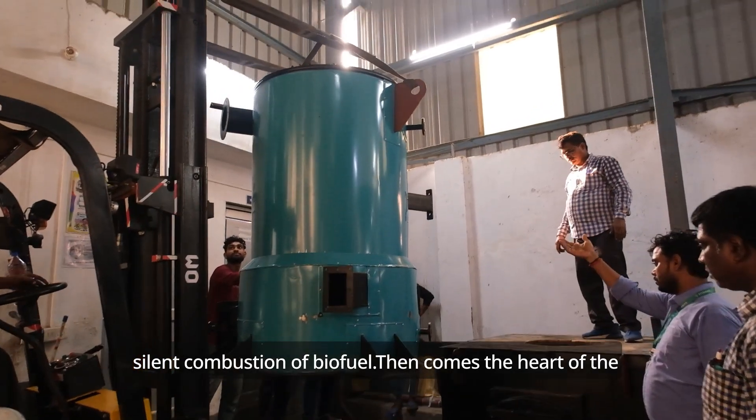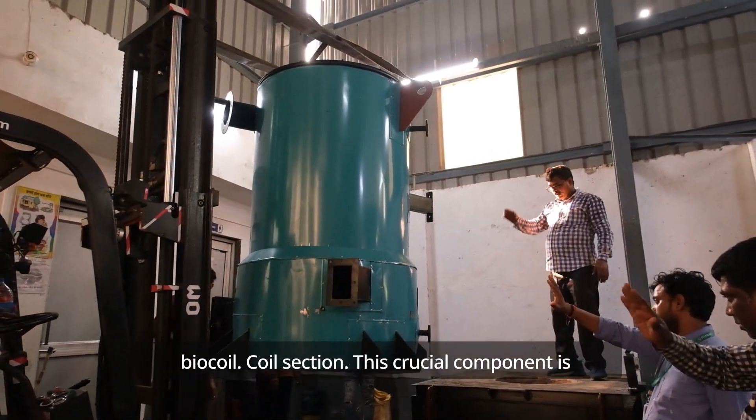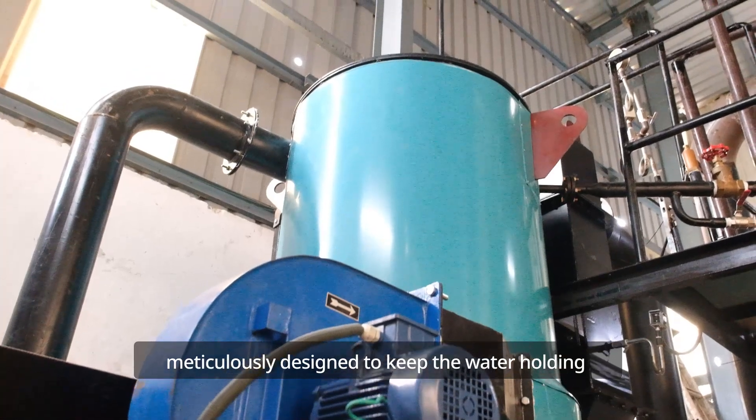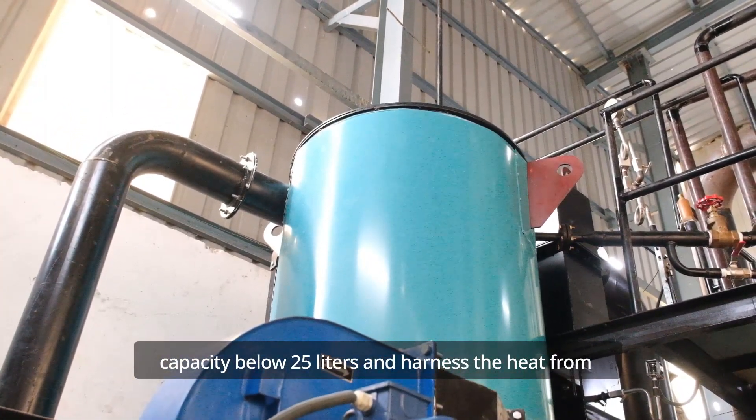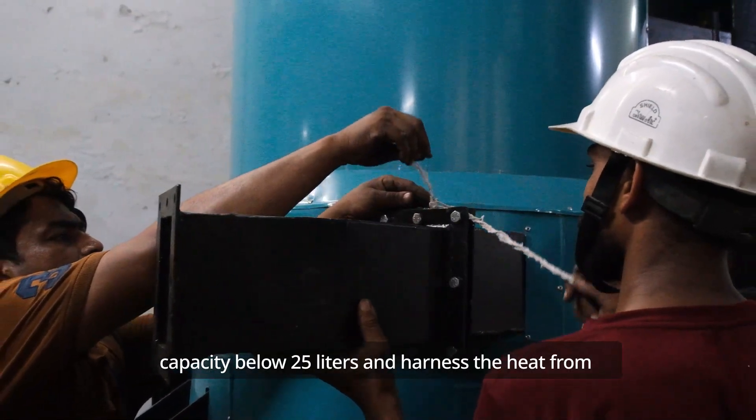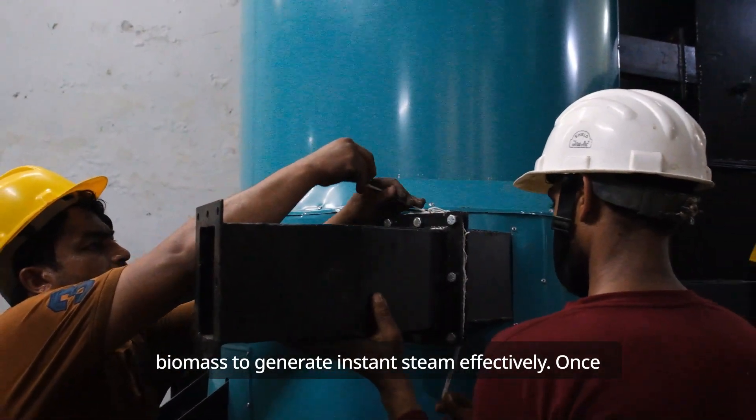Then comes the heart of the BioCoil — the coil section. This crucial component is meticulously designed to keep the water-holding capacity below 25 liters and harness the heat from biomass to generate instant steam effectively.